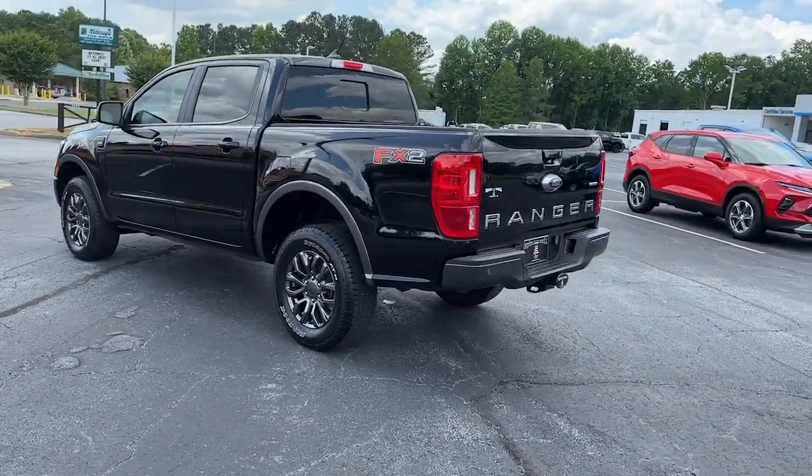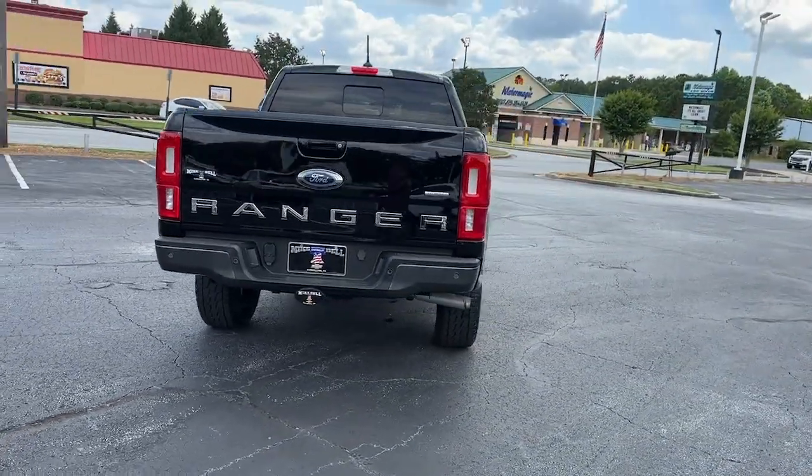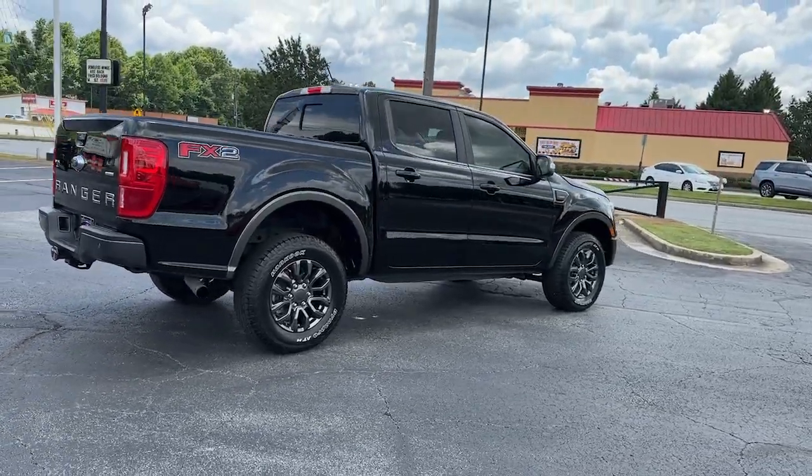With features like smart terrain management and driver assist tech, straightforward controls and a rugged, dependable build, this truck helps you make the most of your outdoor lifestyle.